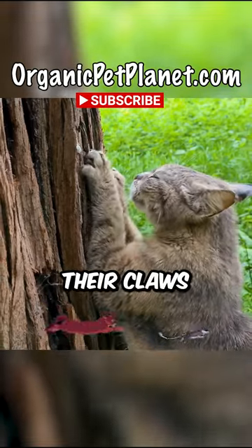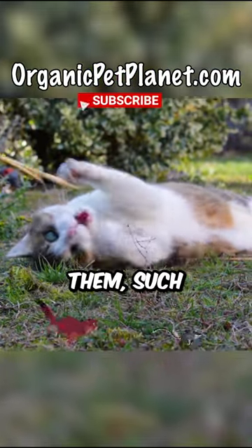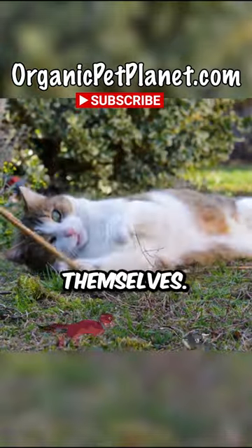Cats typically retract their claws when they are walking, grooming, or sleeping. They will only extend their claws when they need them, such as when they are climbing, hunting, or defending themselves.